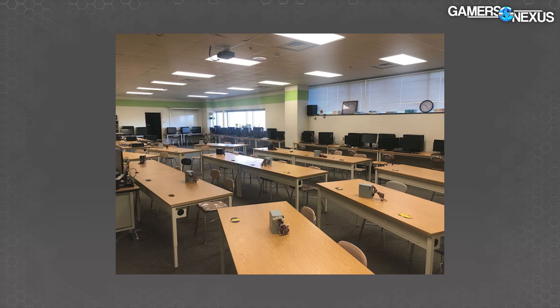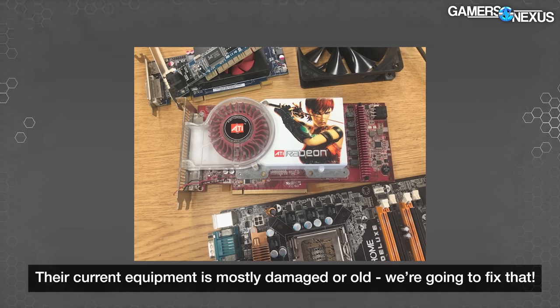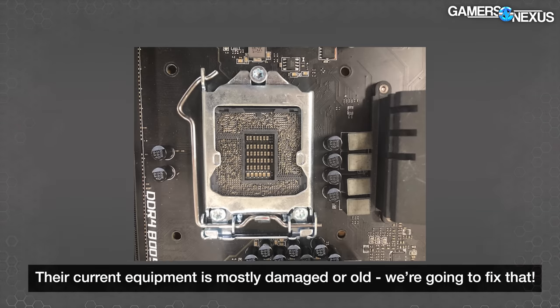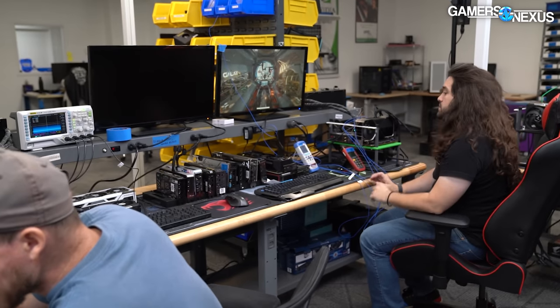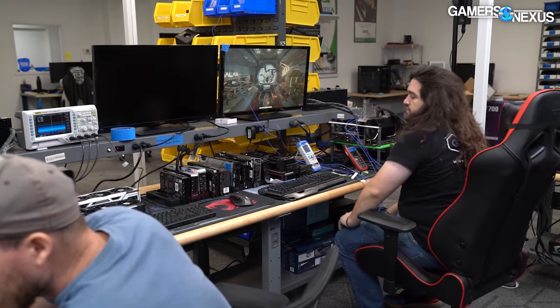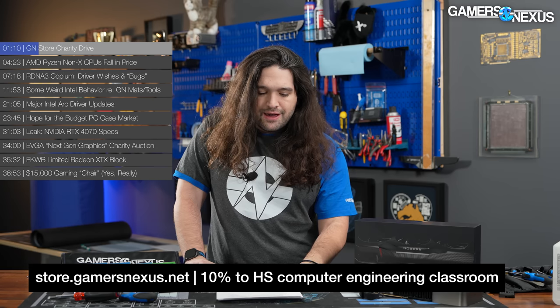First, we're doing an end-of-year charity drive for a local computer engineering classroom at a high school where they teach computer engineering, Cisco certification, and some programming. We want to help them buy new supplies like new computers to get them off their FX CPUs. This program is taught by our own Patrick Stone at the local public high school, and we're going to be giving them 10% of all store.gamersaccess.net revenue until the end of the drive.